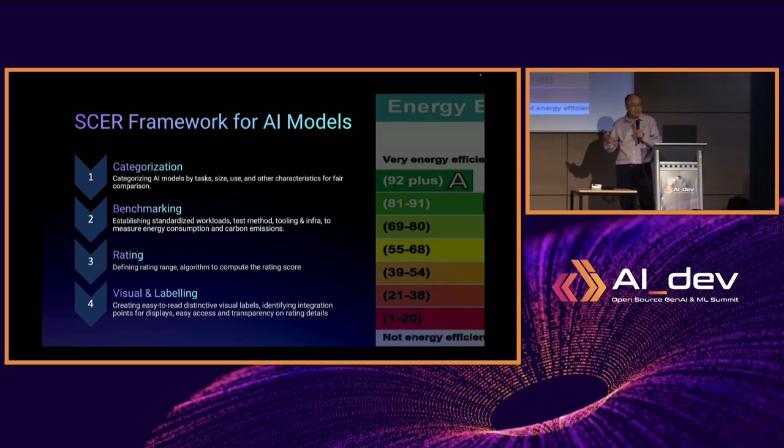A little more detail about the SCER framework. The first component is categorization — in our working group, we are working together to define what categorization means for AI models. We categorize AI models by their tasks, usage, size, or other characteristics for fair comparison. The second is benchmarking, which intends to establish a standardized workload, test method, tooling, and infrastructure to measure energy consumption and carbon emissions so that results and ratings can be reproducible.